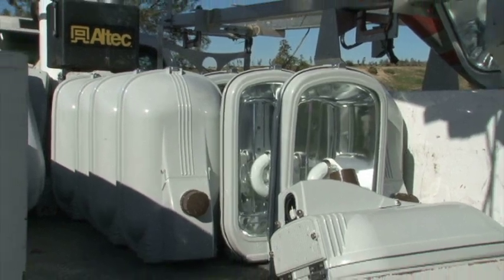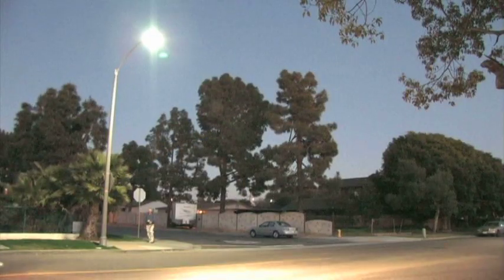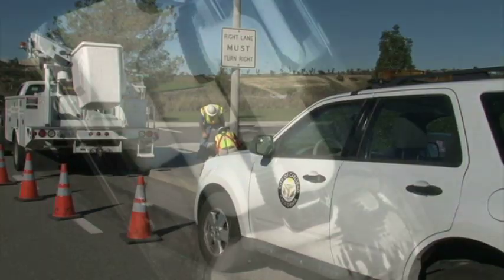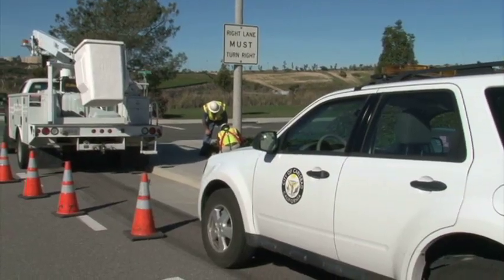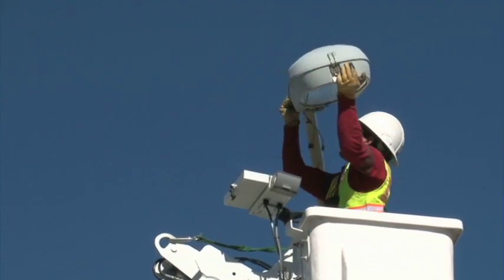These new lights produce a clearer light, and best of all, the project pays for itself. This change means an annual savings of $300,000. The $2.5 million program was paid for through a combination of grants and low-interest loans that will be repaid with the savings in maintenance and electricity costs.